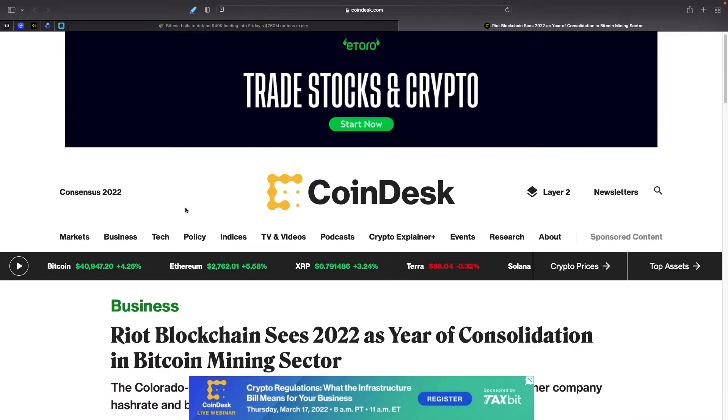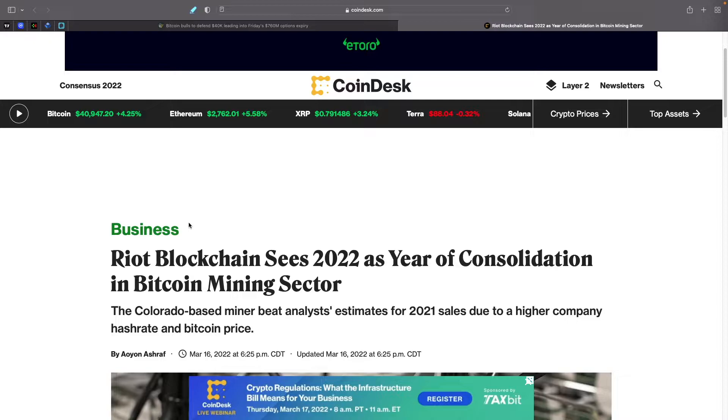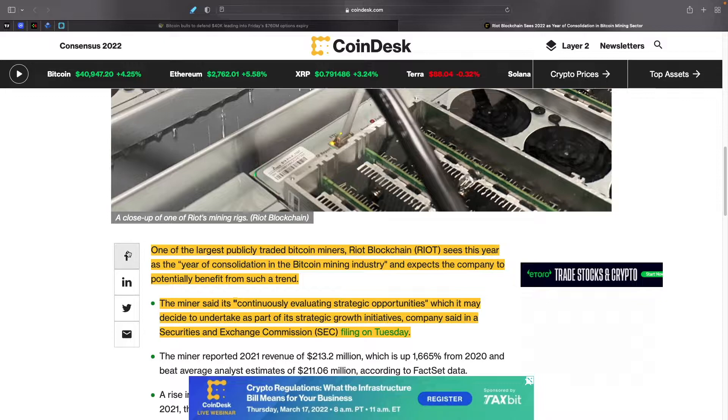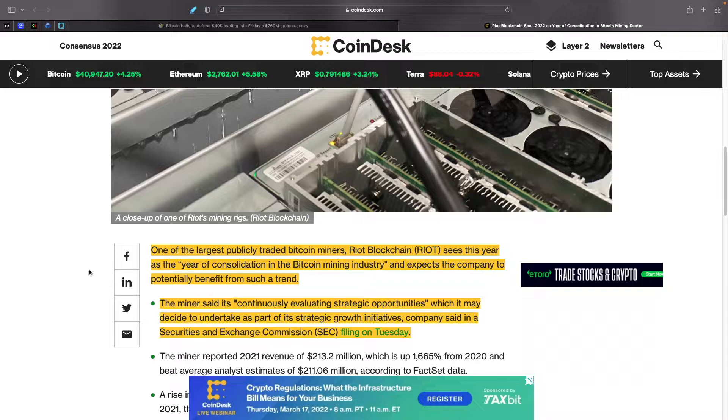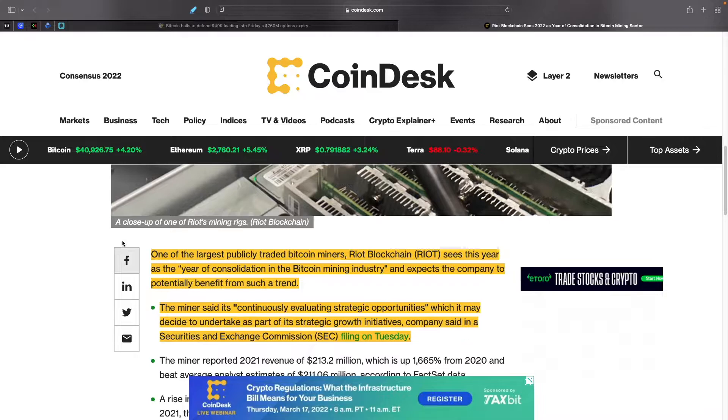Another interesting story: Riot sees 2022 as a year of consolidation in the Bitcoin mining sector. One of the largest publicly traded Bitcoin miners, Riot Blockchain, sees this year as the year of consolidation in the mining industry and expects to potentially benefit from such a trend. The miner said it's continuously evaluating strategic opportunities as part of its strategic growth initiatives, stated in a Securities and Exchange Commission filing. This is telling — there are a lot of miners with small market caps that could be easy acquisition targets, possibly requiring only a small premium to pick up.